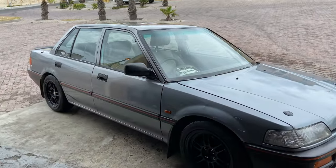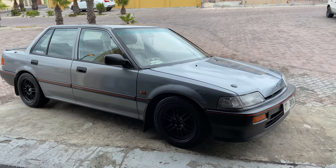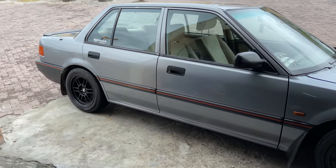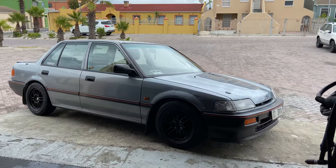For now I want to introduce you guys to my new daily driver. It's a four-door EF Honda Civic — or Ballade, as it's called in South Africa. In America and most other parts of the world it's called the Civic. And this is what you call a proper sleeper — I call it the wolf in sheep's clothing.